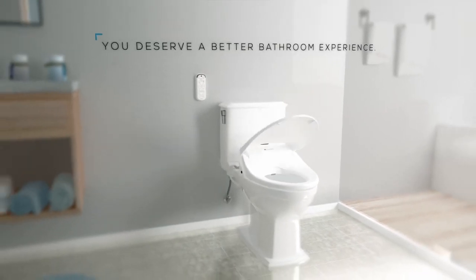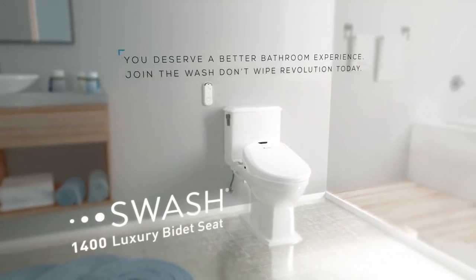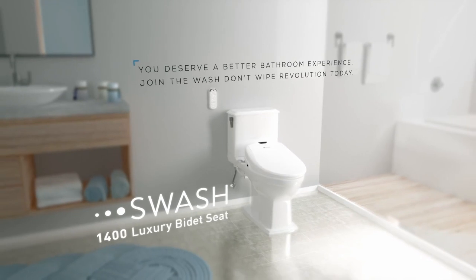You deserve a better bathroom experience. Join the Wash Don't Wipe Revolution today.